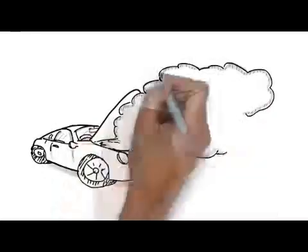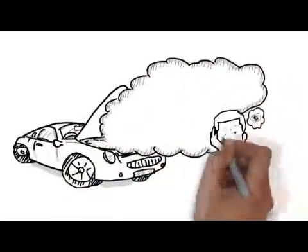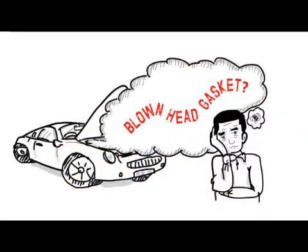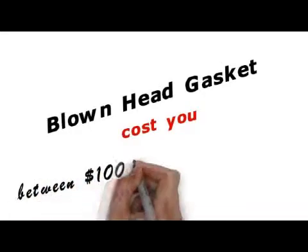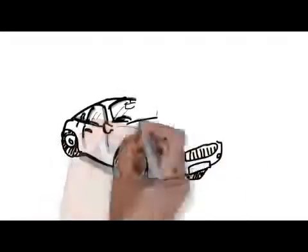If you found this video, you probably think you may have a blown head gasket. If that's the case, you'll likely be feeling upset and sick right now, and for good reason. Your car is now probably off the road, and you've spoken to a mechanic and found that it'll cost anywhere between $1,000 to $6,000 to fix it, depending on the vehicle's make and model.